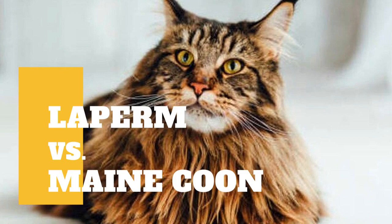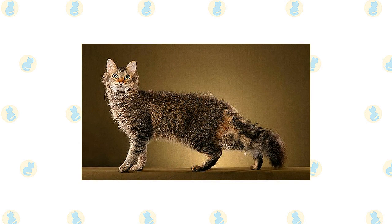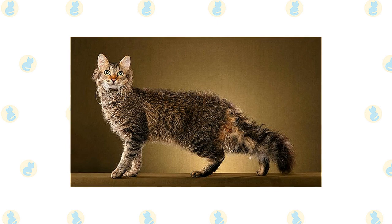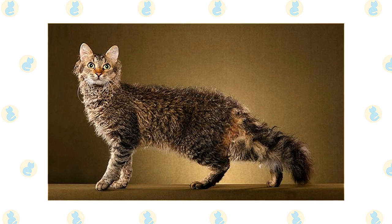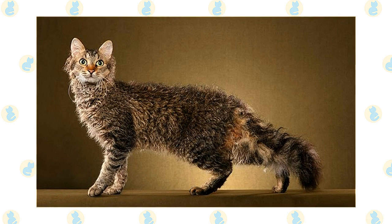LaPerm cat versus Maine Coon cat — what are the differences between these two cat breeds? The LaPerm's outstanding feature is his coat, which has loose, bouncy curls making it light and airy to the touch. Tighter, longer curls surround the neck, forming a ruff and clustering at the base of the ears. The whiskers are also long and curly. The coat comes in two lengths — short and long — and any color or pattern. Tabbies, tortoiseshells, and red cats are most common.